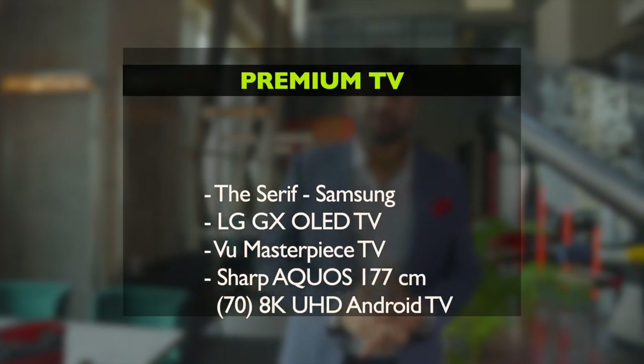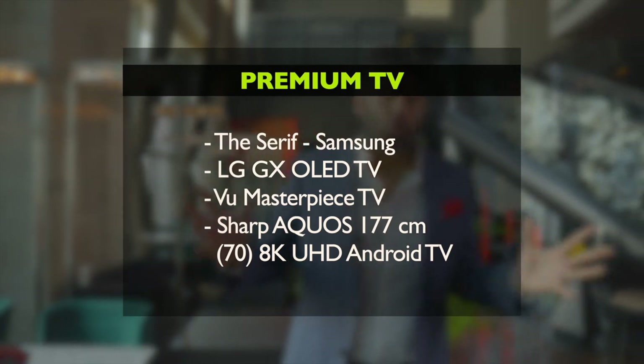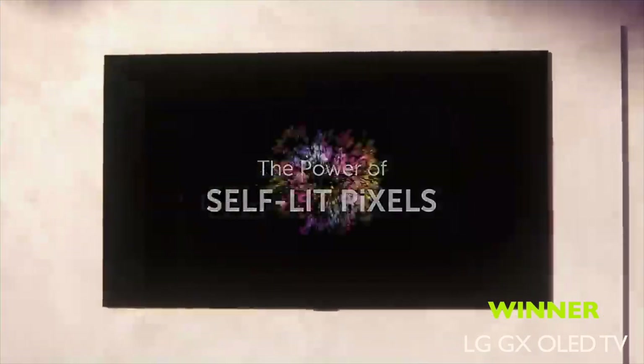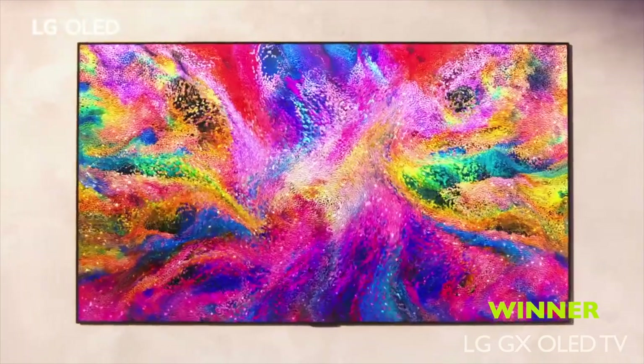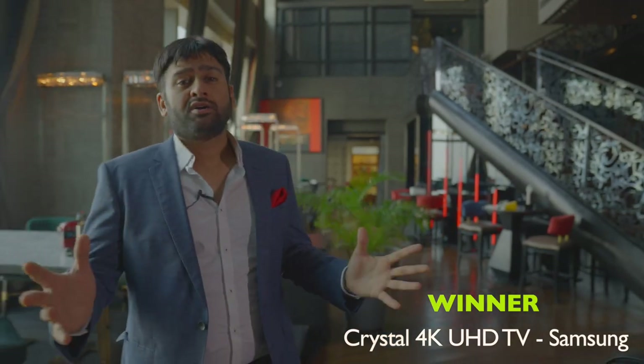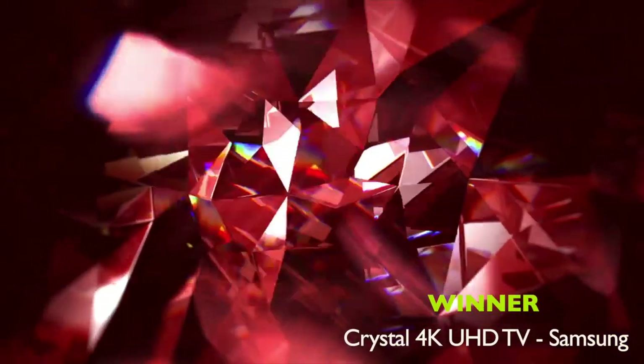Next one is the Premium TV of the Year, which goes to LG OLED. We couldn't get the TV here because of installation issues, but LG won the award and we will send the award. Moving on, we have the 4K TV of the Year which goes to Samsung Crystal TV. You can take a look at the TV nominations and the award.